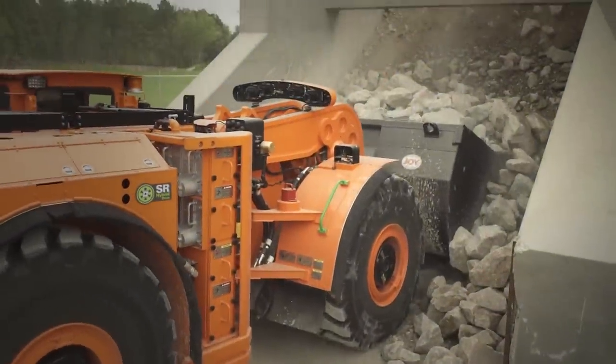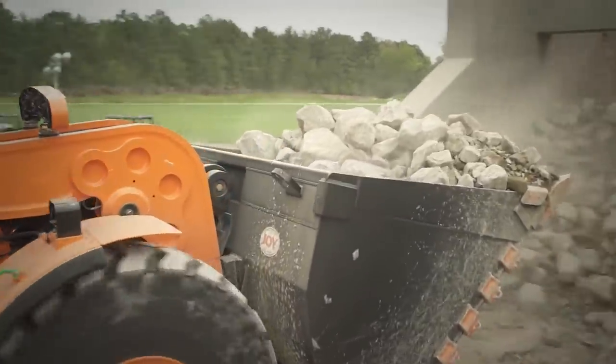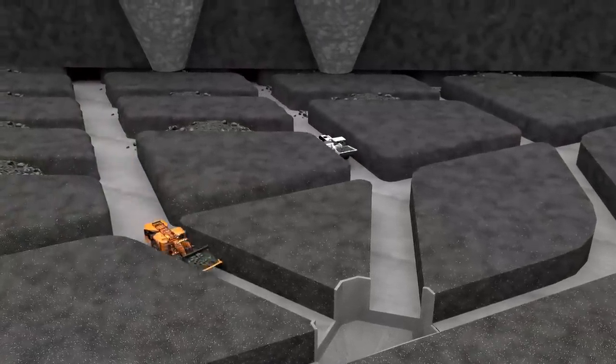This recapture, storage, and redirection of energy can lead to a significant productivity increase. In a typical block cave mining operation, these machines are required to make many stops, starts, and turns.